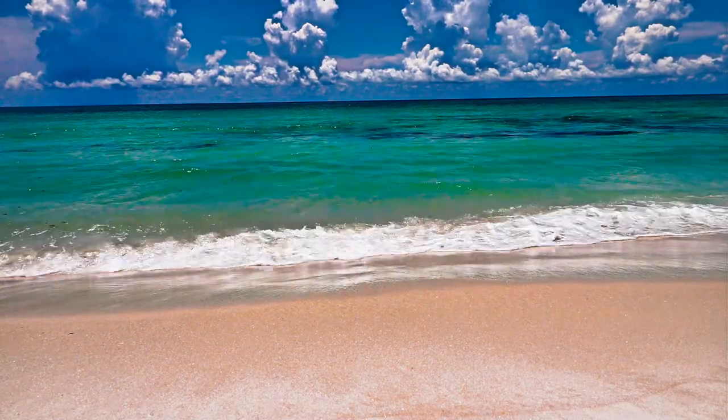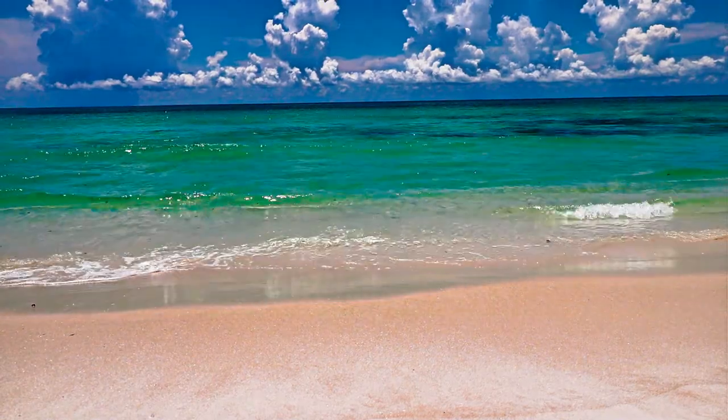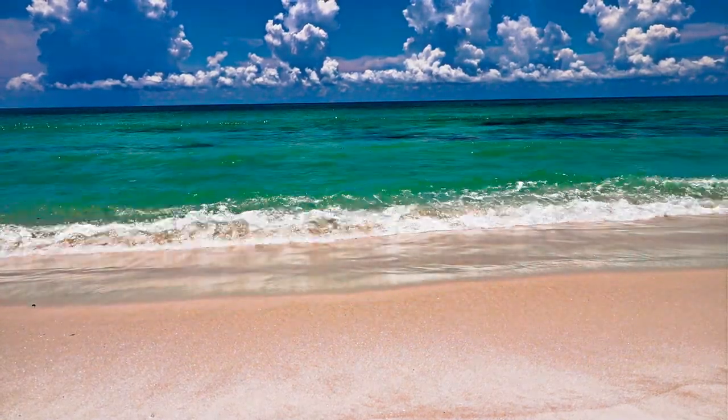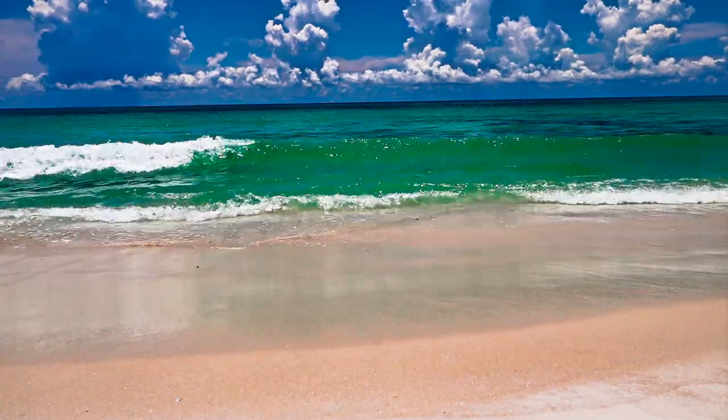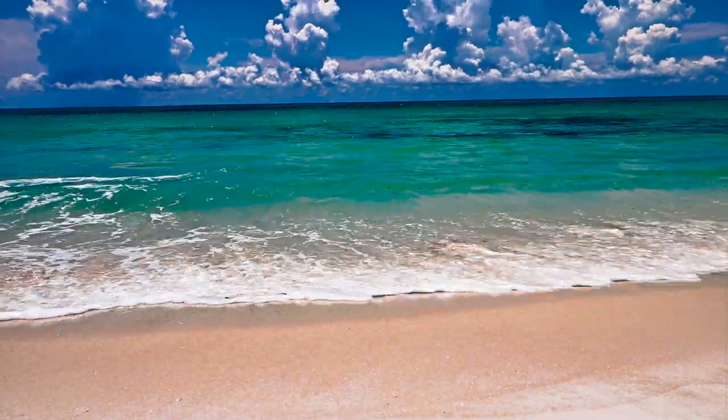On a side note, if you come out here, probably best not to wear black like I am — it's super hot. Anyway, that's the National Seashore out here between Navarre and Pensacola Beach. It's beautiful — it's like the gem of the area. It's uninhabited, uncommercialized, and beautiful out here.